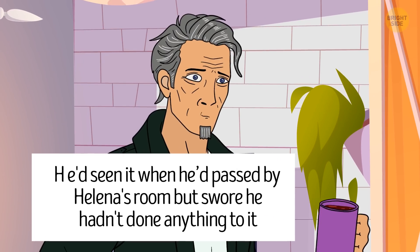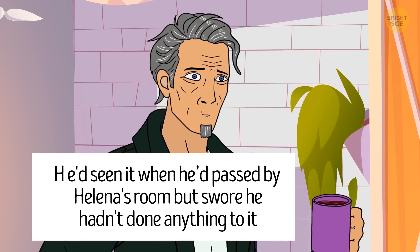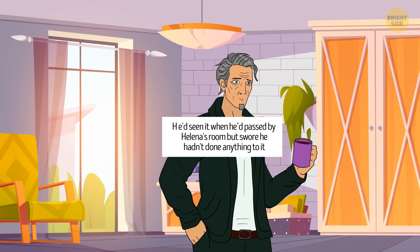Her dad is lying. He said he'd seen the guitar when passing by her room, but that would be impossible — Helena locked the door on the way out.